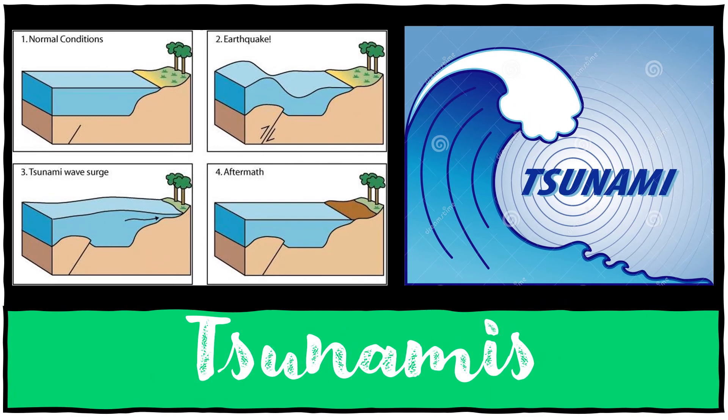The word tsunami is a Japanese word — 'tsu' meaning harbor and 'nami' meaning wave. A tsunami is a huge ocean wave which gets stronger as it moves along. It is caused by disturbances such as earthquakes and is most likely to occur in coastal regions.